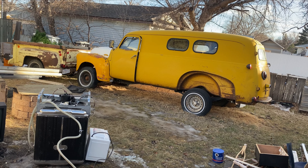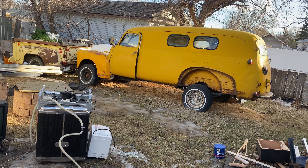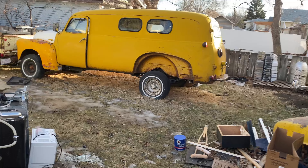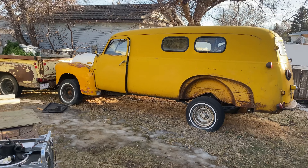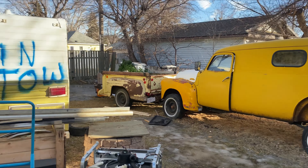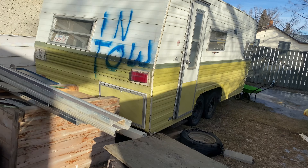Now I'm going to show you my latest project — this 1950 panel 3800. I'm going to be putting it on a square-body 4x4 chassis, and that's going to be my daily driver 12 months out of the year, middle of winter and everything. I just love this thing. We've got a pile of parts here for it, so that's going to be a lot of fun.